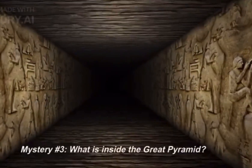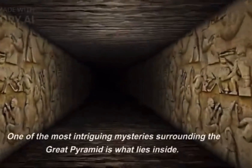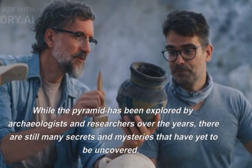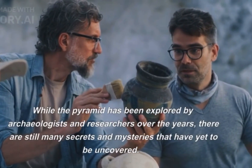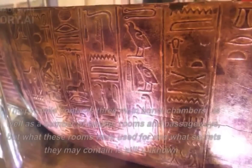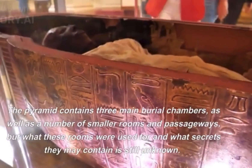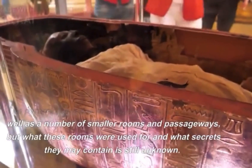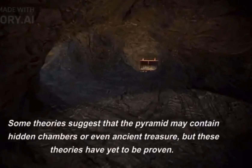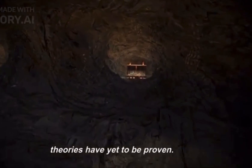Mystery number three: what is inside the Great Pyramid? One of the most intriguing mysteries surrounding the Great Pyramid is what lies inside. While the pyramid has been explored by archaeologists and researchers over the years, there are still many secrets and mysteries that have yet to be uncovered. The pyramid contains three main burial chambers, as well as a number of smaller rooms and passageways, but what these rooms were used for and what secrets they may contain is still unknown. Some theories suggest that the pyramid may contain hidden chambers or even ancient treasure, but these theories have yet to be proven.